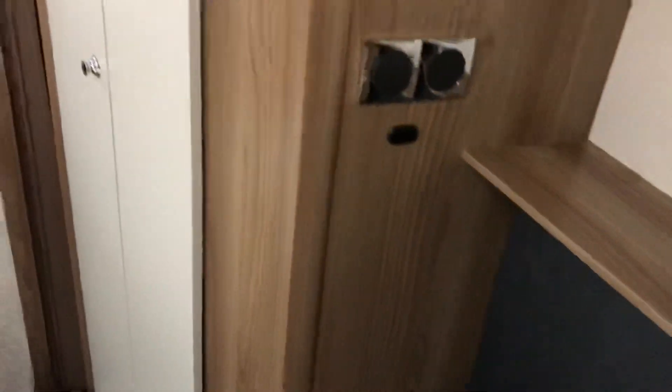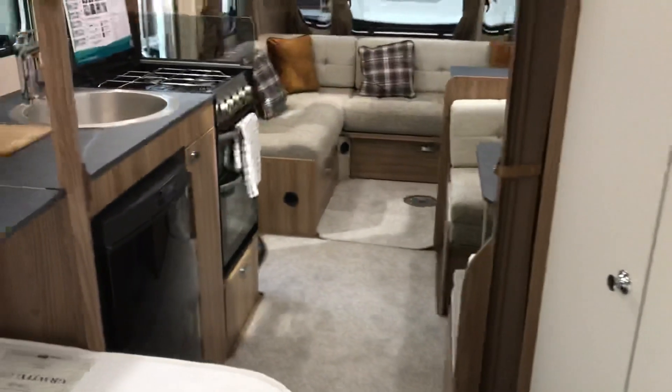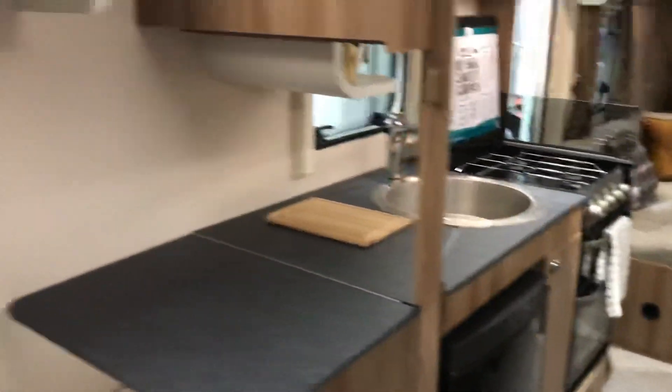Moving back into the bedroom, there's your storage for your freestanding table, and loads of storage and overhead locker spaces that we can utilise.